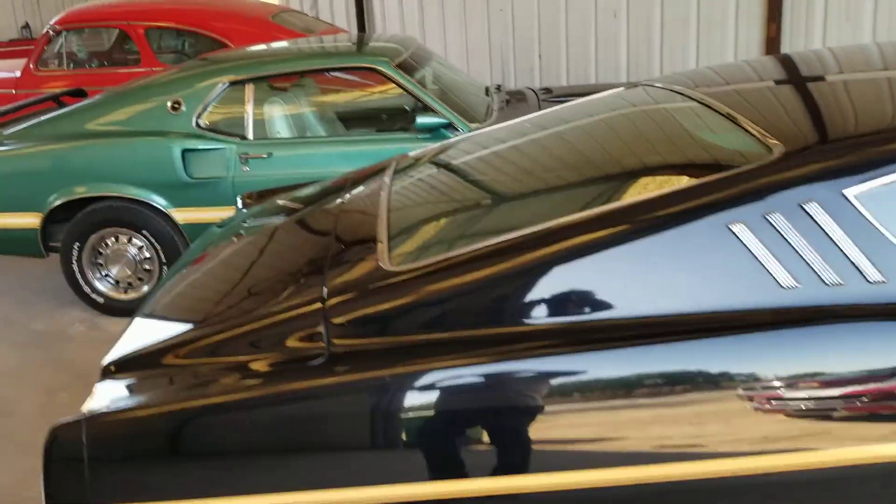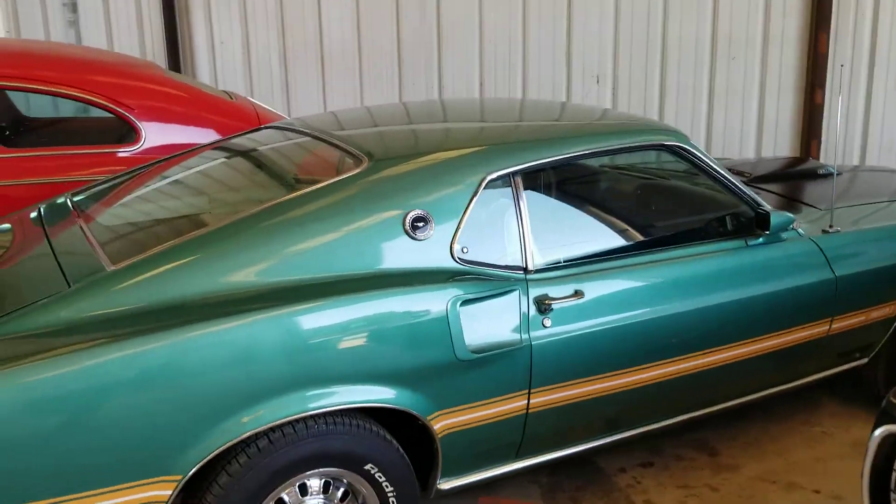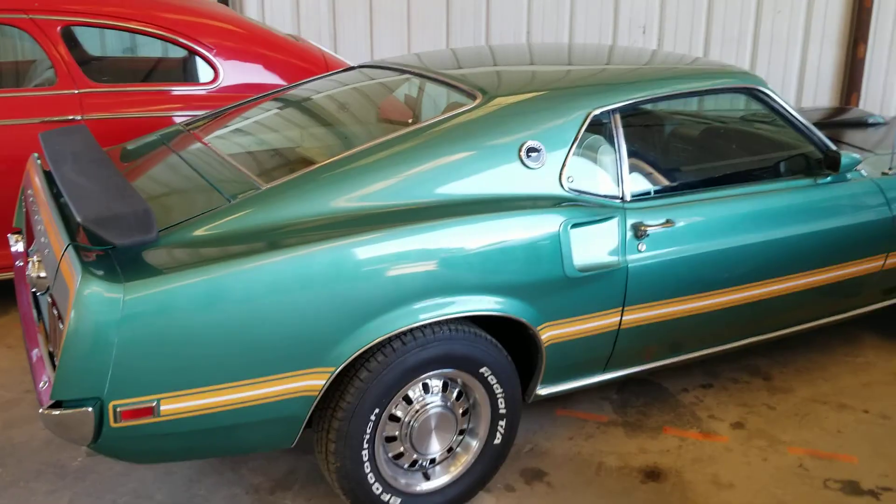The 69 silver jade Mach 1 M-code automatic with air conditioning is also for sale.